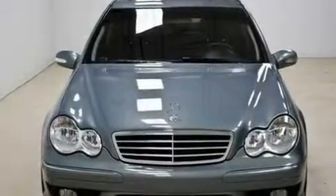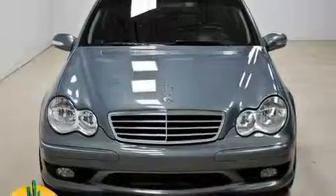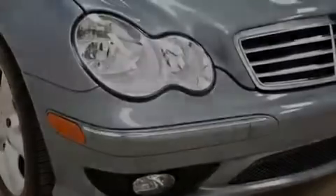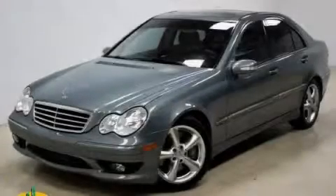With an EPA estimated rating of 30 miles per gallon on the highway, you won't be making frequent trips to the gas pumps. Call or visit us right now and arrange your test drive today.